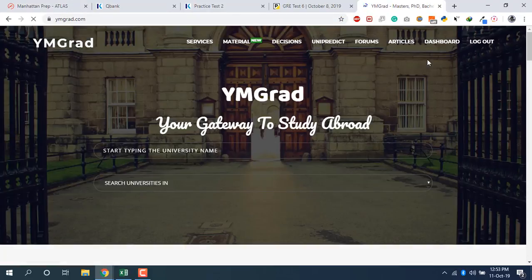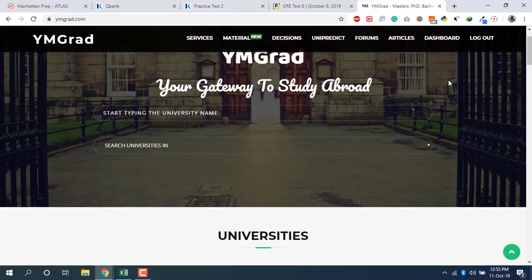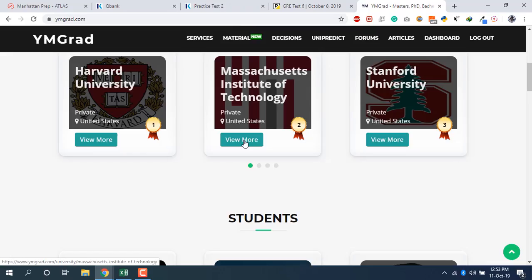If you want to buy these tests, sign up on biomegrad.com. You'll get access to all those tests, receive free material via email, and can also get premium material at a discounted price — for example, Manhattan prep which normally costs $50 is available for around $30. You also get info on universities and average scores.